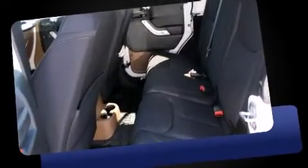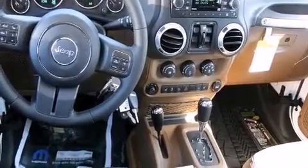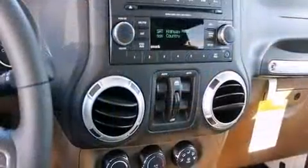Jeep prioritized fit and finish as evidenced by one-touch window functionality, variably intermittent wipers, an automatic dimming rear-view mirror, skid plates, and remote keyless entry.